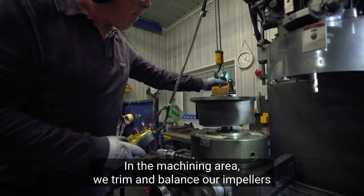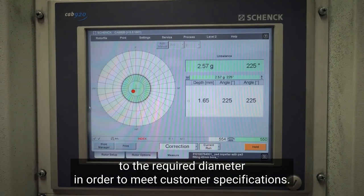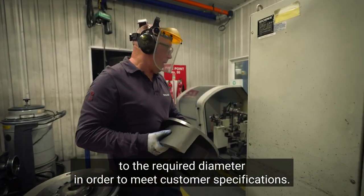In the machining area, we trim and balance our impellers to the required diameter in order to meet customer specifications.